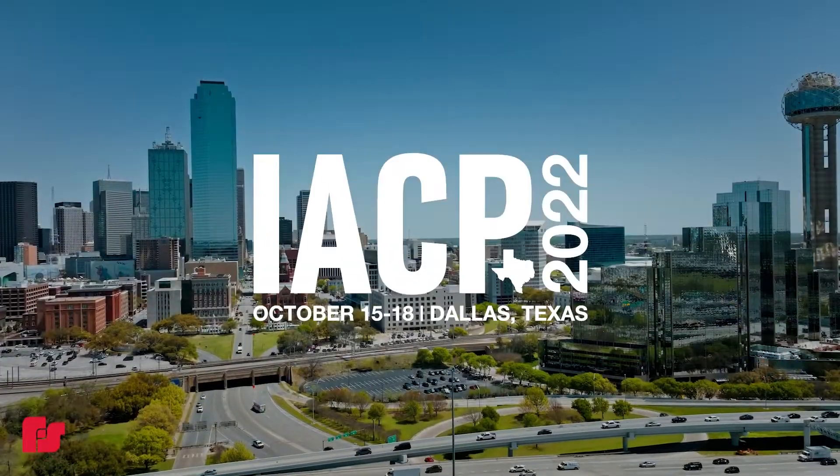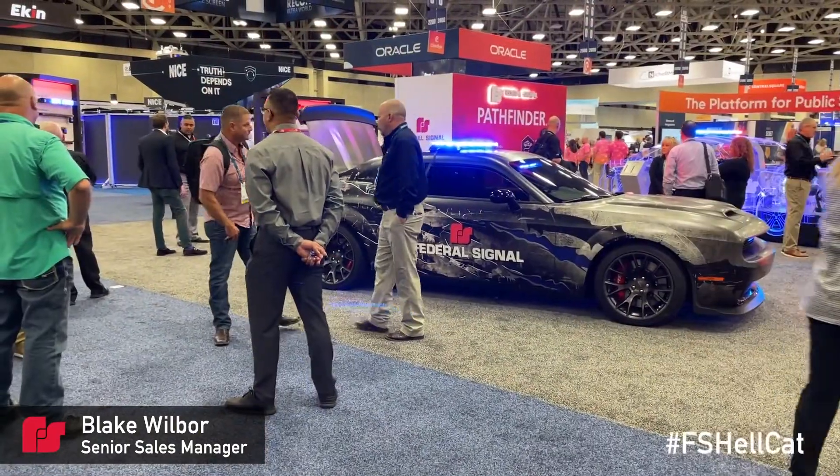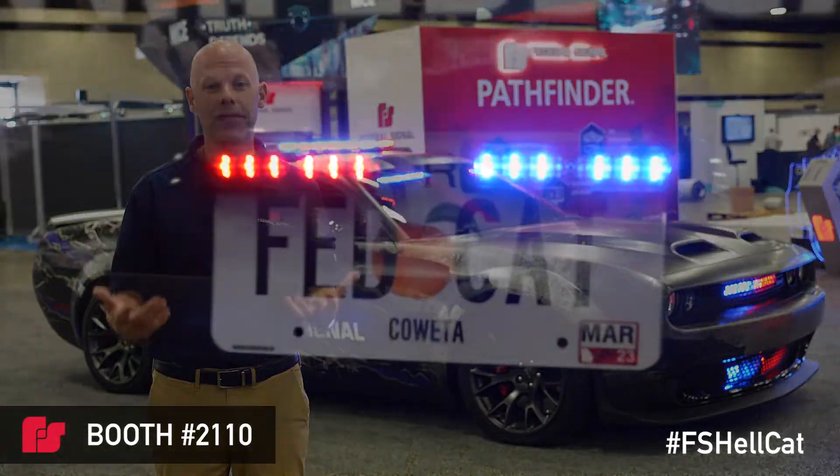On display at ICP 2022. Please stop by to learn more about our new Federal Signal demo card. This is a Dodge Challenger Hellcat, affectionately referred to as the Fedcat.